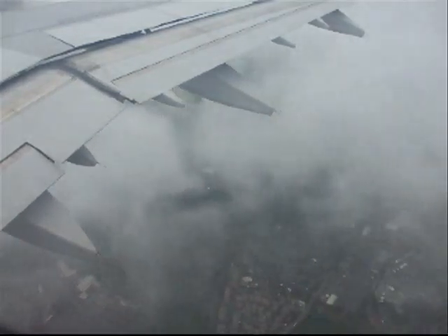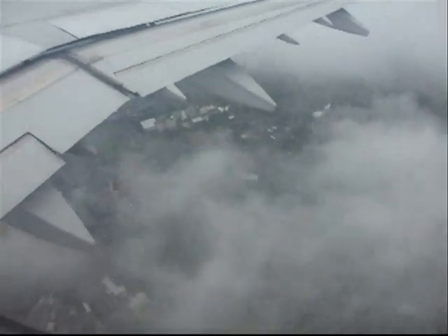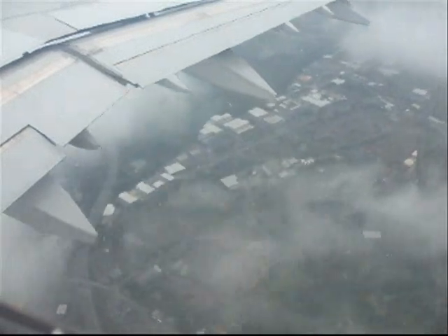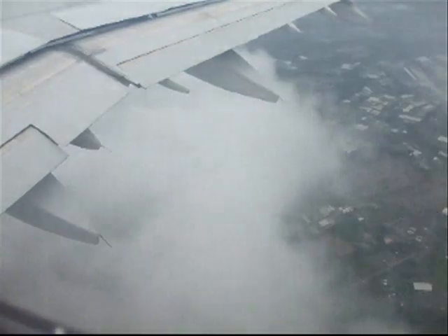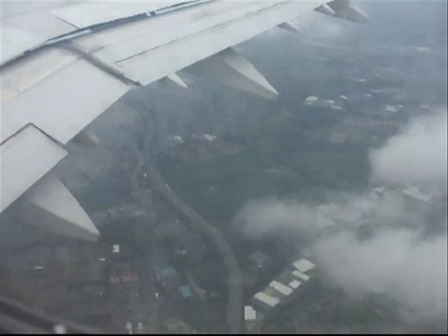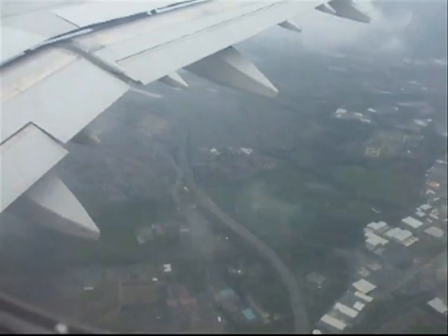Clearance now for the ILS. Just capturing the glide slope — there we are, glide slope is captured. Fully established on the ILS for runway 23 right. Range is 8.5 miles. Speed stable at 180 knots, descending through 3,000 feet.